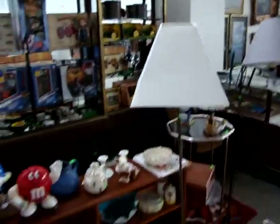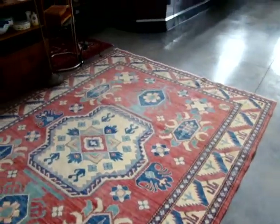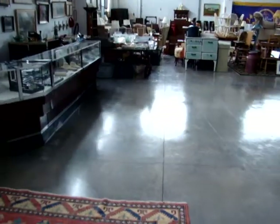We also have a lot of oriental rugs in tonight's sale as well, out of a local Richmond, Virginia estate. We have runners, 6x9s, and 9x12s.